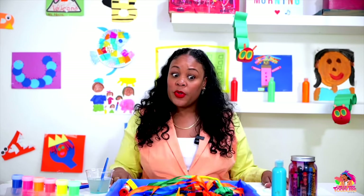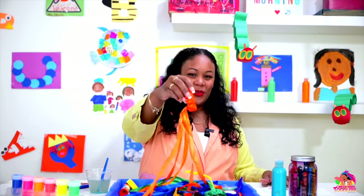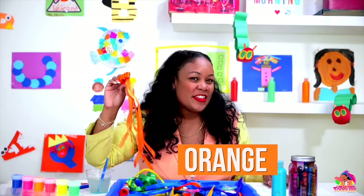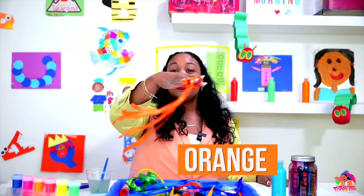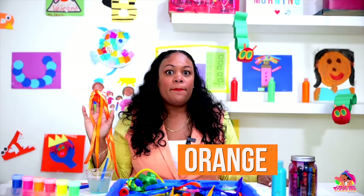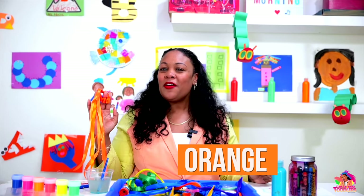There are some more colors we learned about. Who remembers this color? What color? Orange! Can you say orange? Great, let's sing! Orange ribbon, orange ribbon, orange, orange, orange. I bet there were some amazing orange objects that we learned.